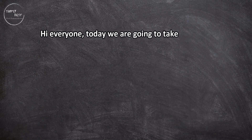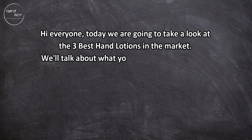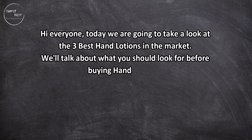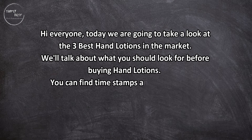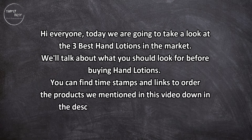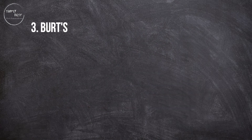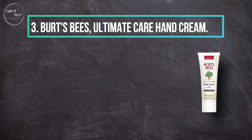Hi everyone, today we are going to take a look at the three best hand lotions in the market. We'll talk about what you should look for before buying hand lotions. You can find timestamps and links to order the products we mentioned in this video down in the description below. Let's get started.